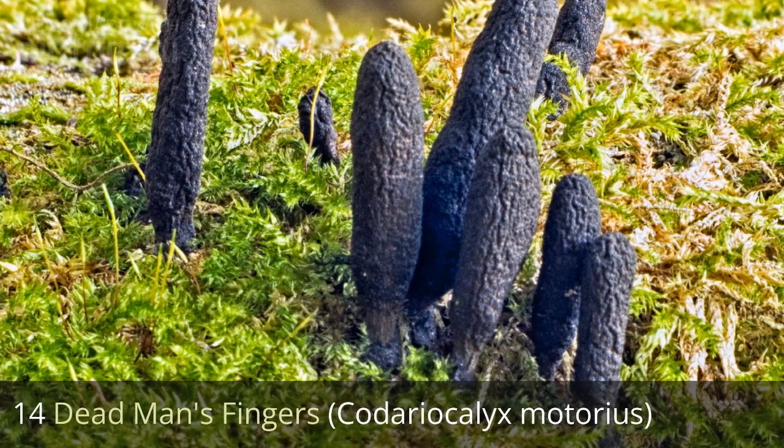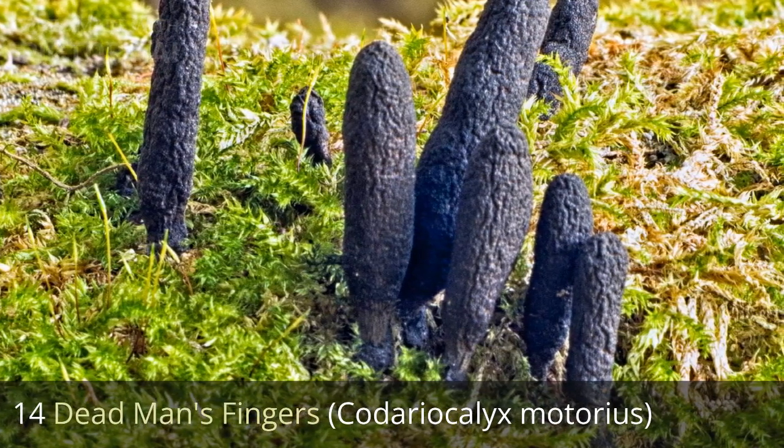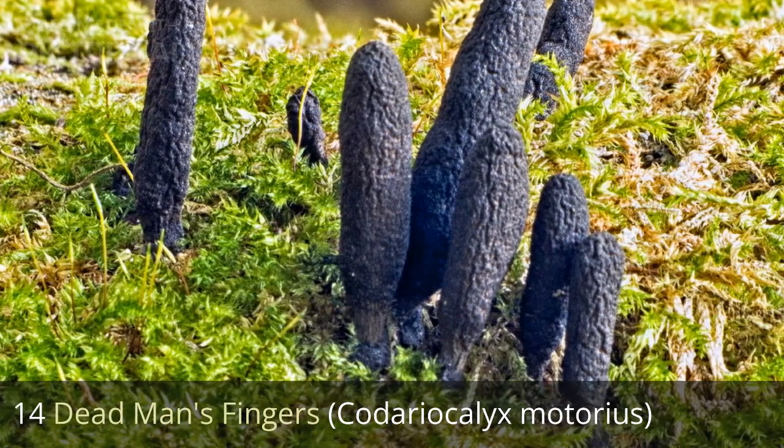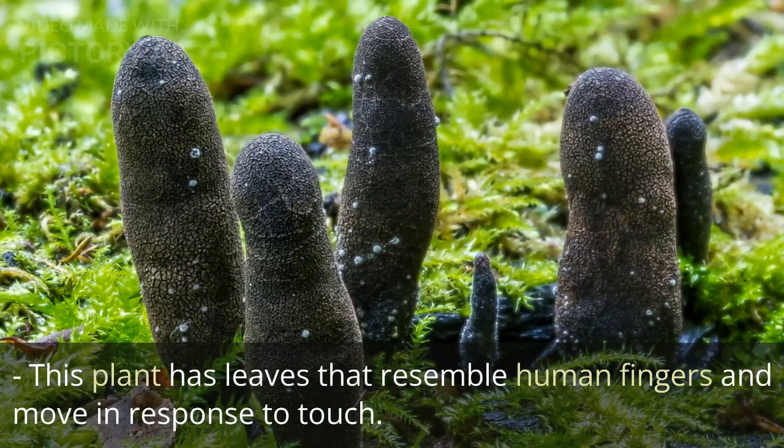14. Dead man's fingers, Codariocalyx motorius. This plant has leaves that resemble human fingers and move in response to touch.